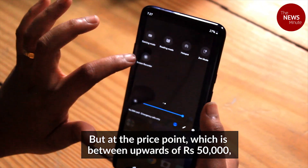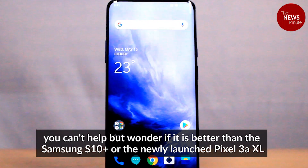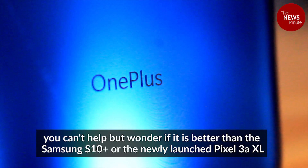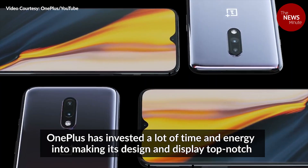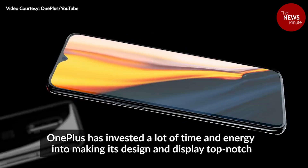But at the price point, which is upwards of $50,000, you can't help but wonder if it is better than the Samsung S10 Plus or the newly launched Pixel 3a XL. OnePlus has invested a lot of time and energy into making its design and display top-notch.